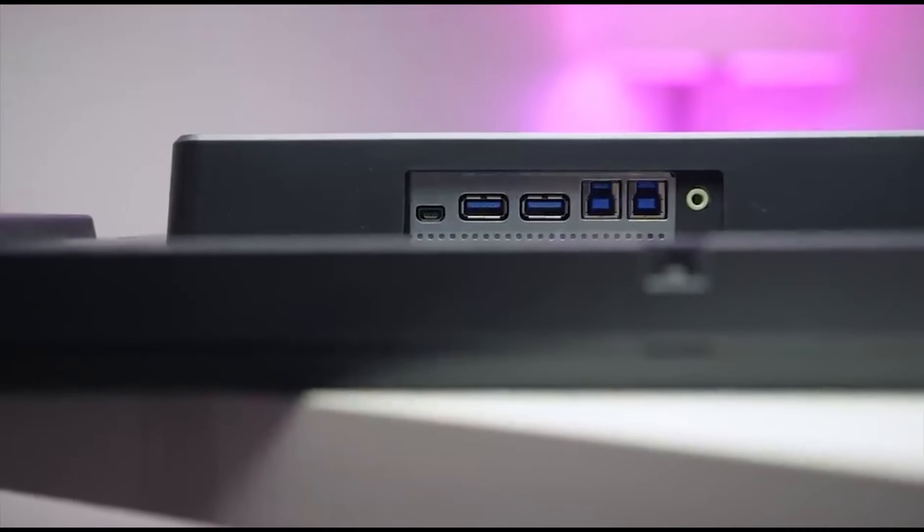There are many factors to consider when choosing a monitor, but hopefully this video has helped you take a step in the right direction. Which monitor would you prefer? Don't forget to share your thoughts with us in the comments. Be sure to subscribe to our channel and follow us on social media to stay updated with new content. Until next time, take care.